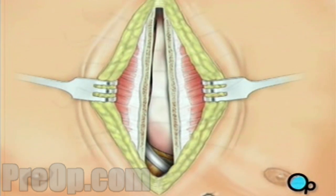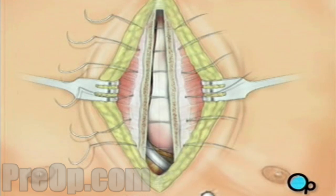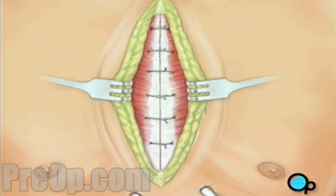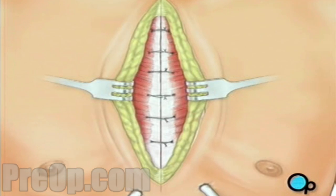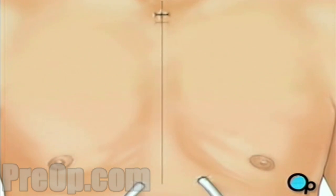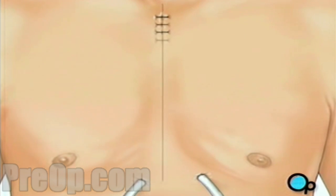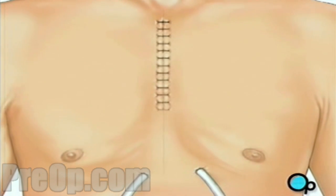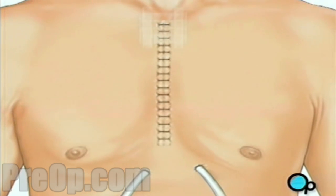The breastbone is closed with metal wire, and the remaining tissue is closed with sutures. A sterile bandage is applied.